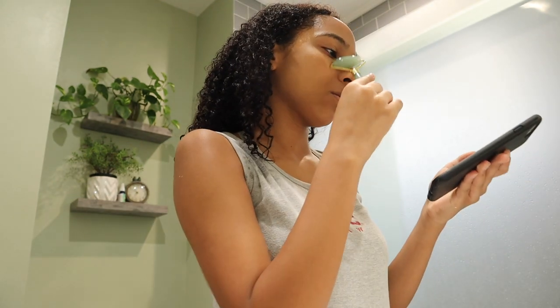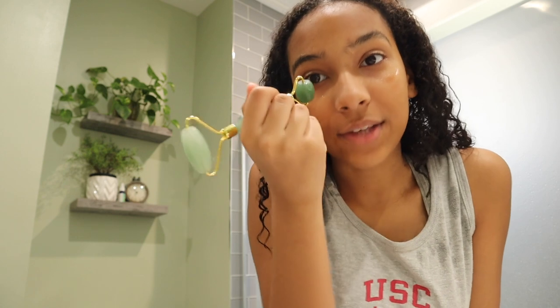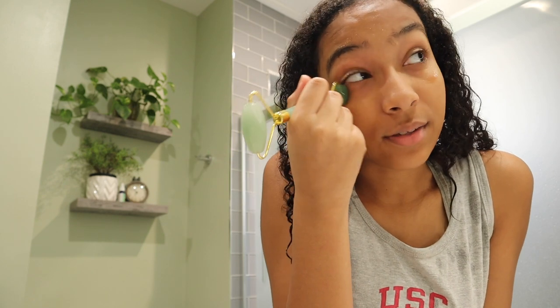Since I don't have a skincare fridge, I run the jade roller under cold water and then rub it on my face for about five or six minutes. I also use the smaller end under my eyes.